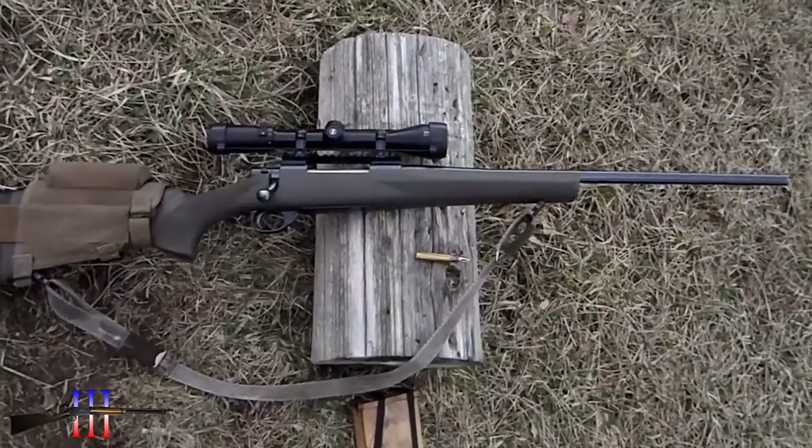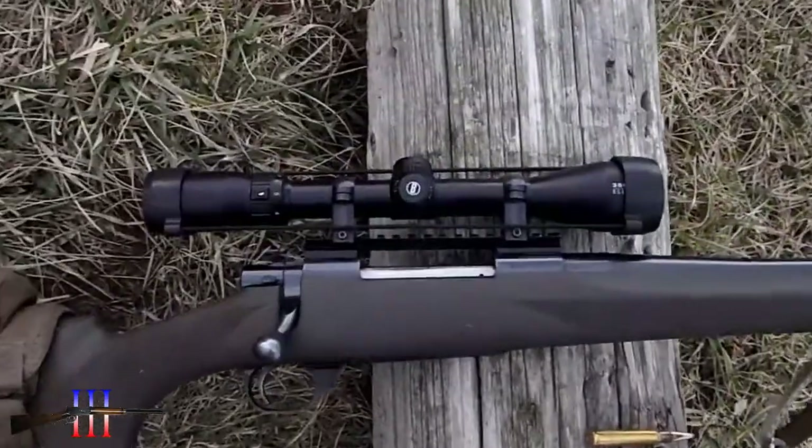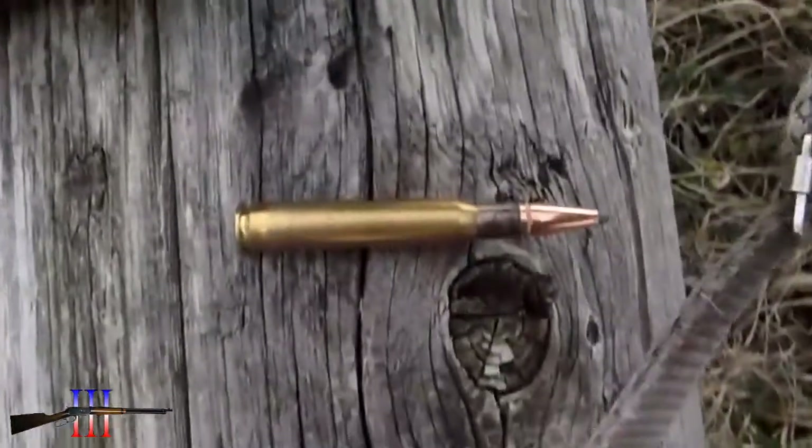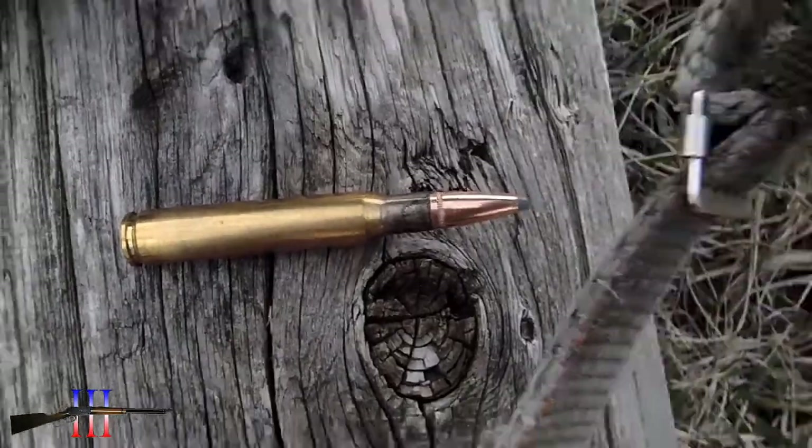Howa 1500 .30 caliber with a Bushnell 3500 Elite scope, shooting 180 grain spire point bullets.